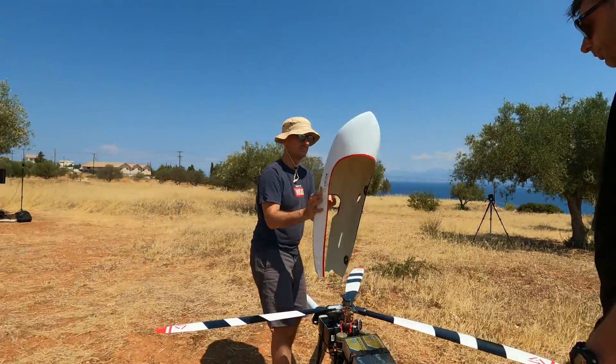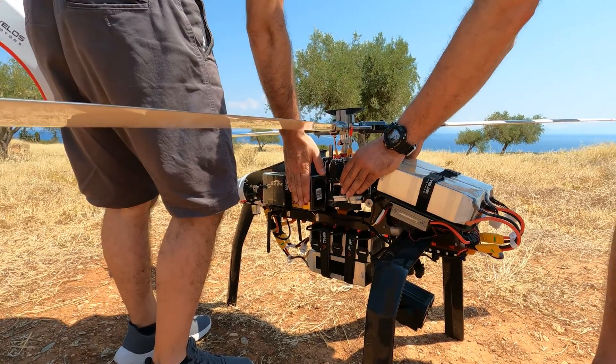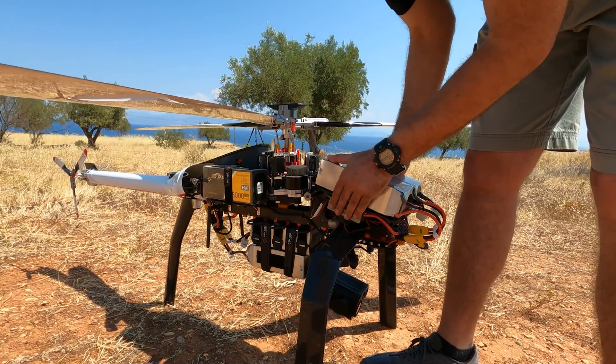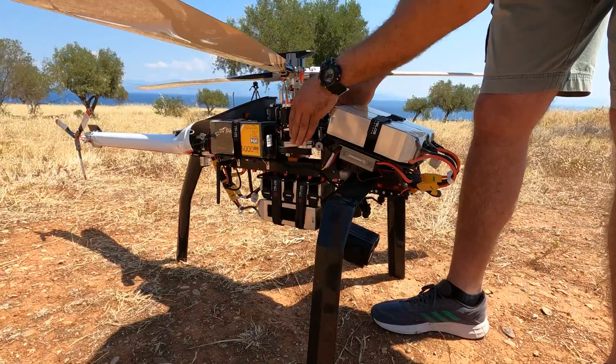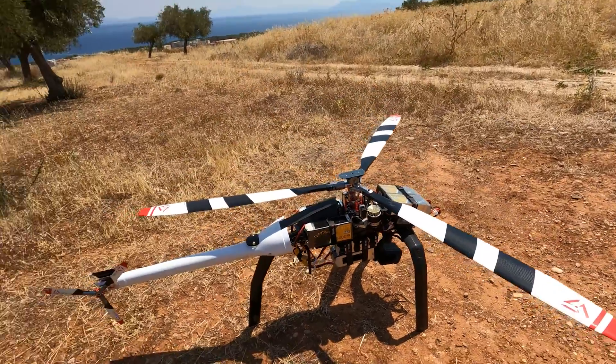The motors are very cool — just warm. Same for the speed controllers. Nothing is overstressed. And with this whole setup, we got 80 minutes of flight time.